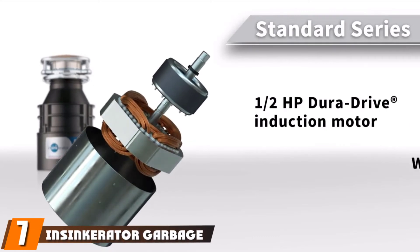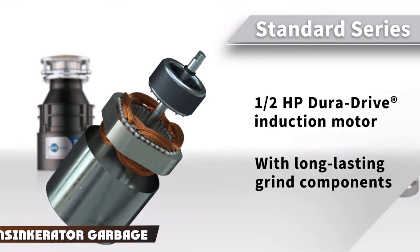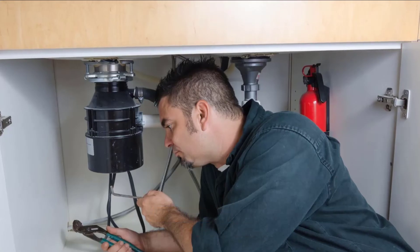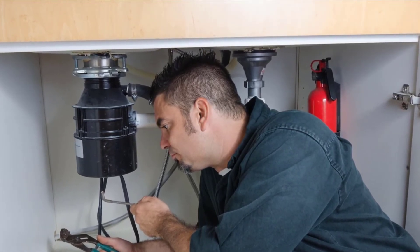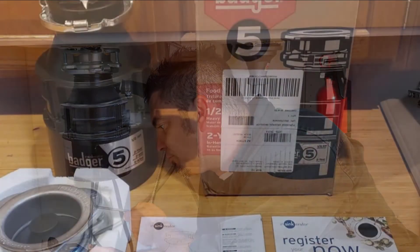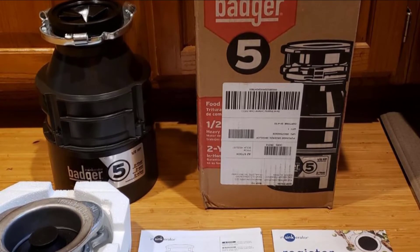Moving on to number seven, we have the InSinkErator Badger 5 disposal. InSinkErator is one of the best-known names in garbage disposals and has a long history of reliability and customer service. The Badger 5 is our top pick because it's powerful, has galvanized steel components, and is a great fit for a variety of households. This garbage disposal has one-half horsepower, which is the typical recommended amount for most households.